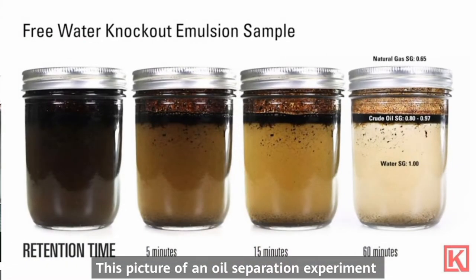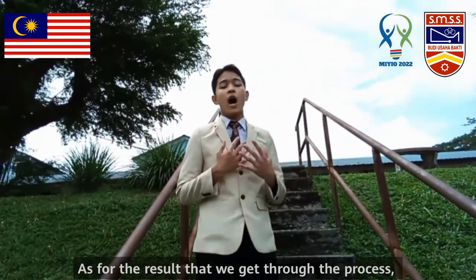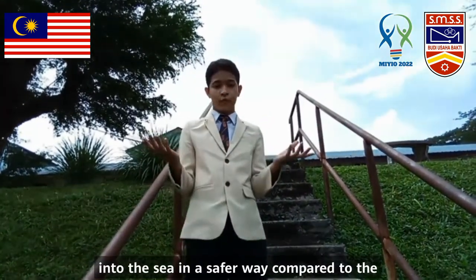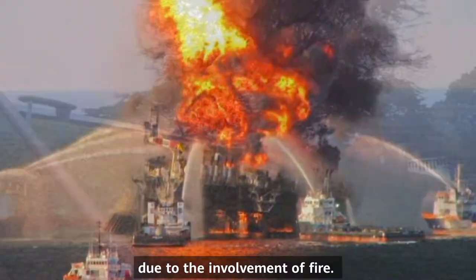This picture of an oil separation experiment through a gas jar is an example of the process. As for the result, our project is able to remove oil spills and release clean water into the sea in a safer way, compared to the original way that could somehow lead to an explosion due to the involvement of fire.